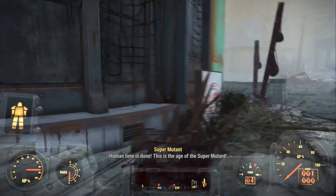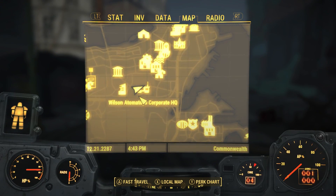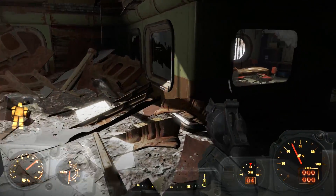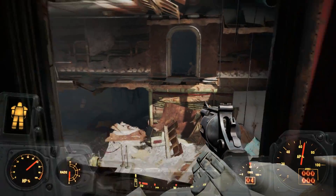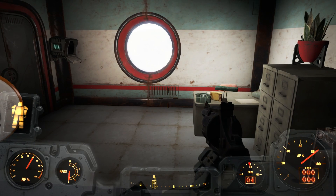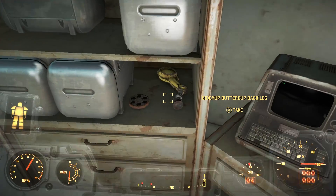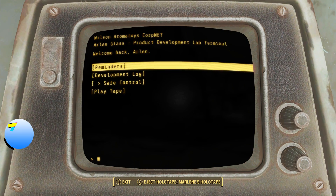Before we actually go and visit him, we need to head over to the Atoma Toys HQ in the downtown Boston area. Be wary — this place is infested with super mutants, but if you have no ammo you can just run straight to the top. Go to the top of this building and into his old office. There are three terminals here: the first gives you a password for the next terminal, which opens up a security gate. Inside that closet area is another terminal — go to it, eject the holotape, and it should just say Marlene.